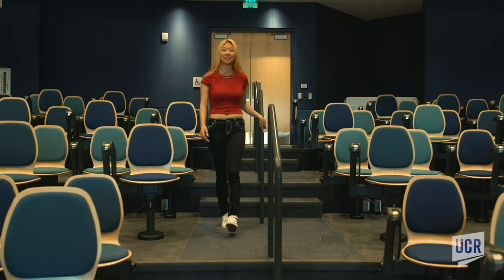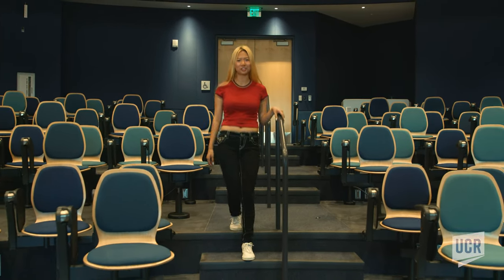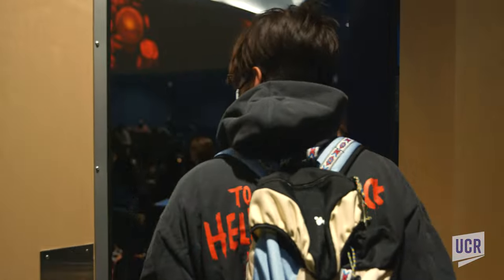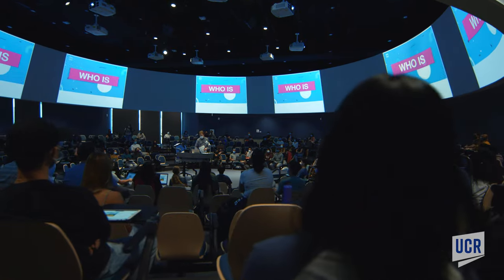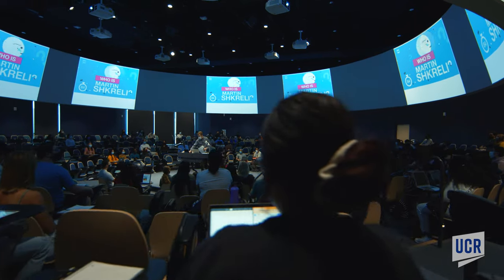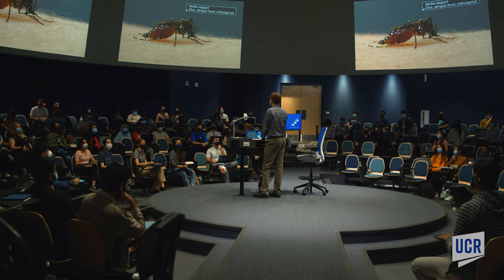This is the 400-seat in-the-round lecture hall that's the first of its kind here on campus. The seats are tiered in a circle with swivel chairs that turn all the way around. A circular screen below the ceiling surrounds the room, offering multiple views of video images from eight projectors.